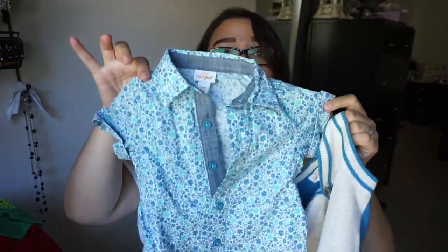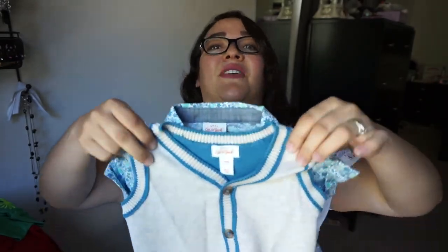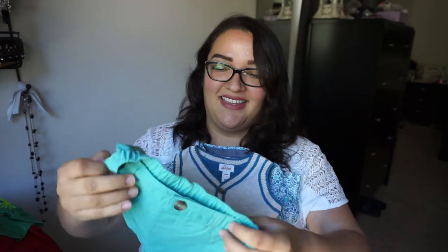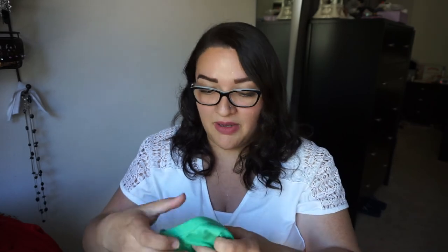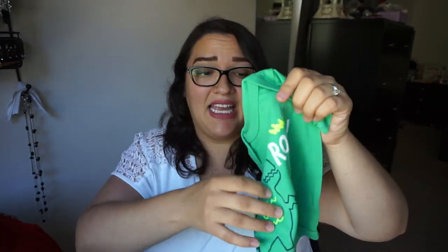And then this cute outfit for like spring of 2018 has this little floral thing and it has a vest that goes over it with these shorts. How cute is this? I want some cute boat shoes to go with it. And then 'small dude, big roar' — cute little dinosaur onesie. I believe this is zero to three months. It seems wide compared to the newborn sizes. This was a Cat & Jack from Target onesie.